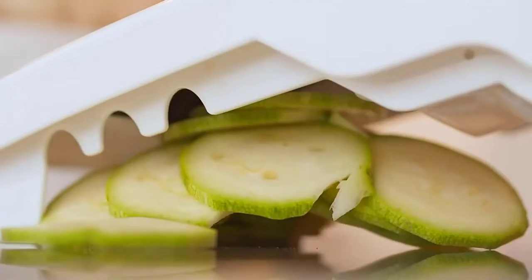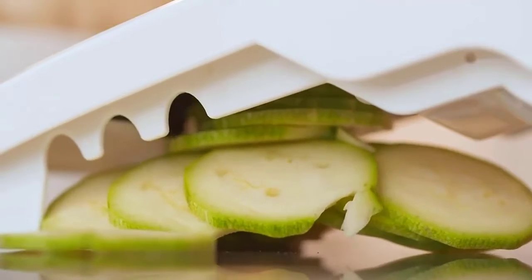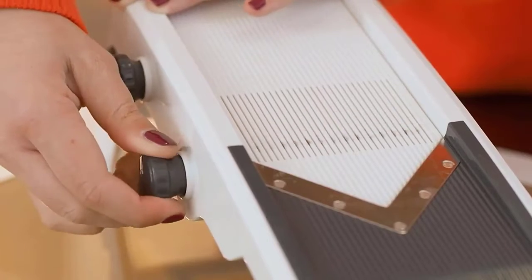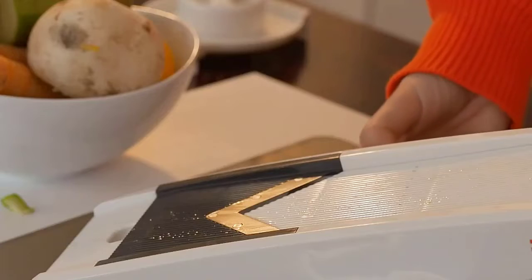Using the best potato slicer helps to cook this vegetable evenly and quickly. In this video, we've compiled a list of the top 5 best potato slicers. So let's get started.